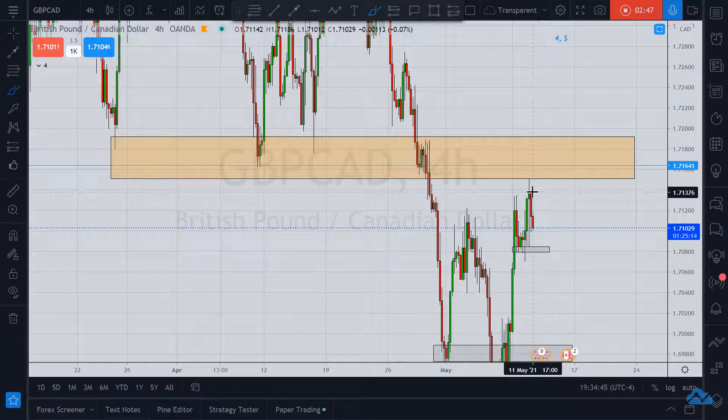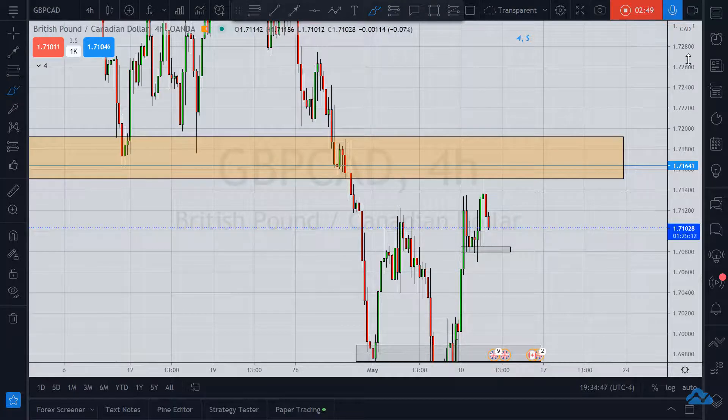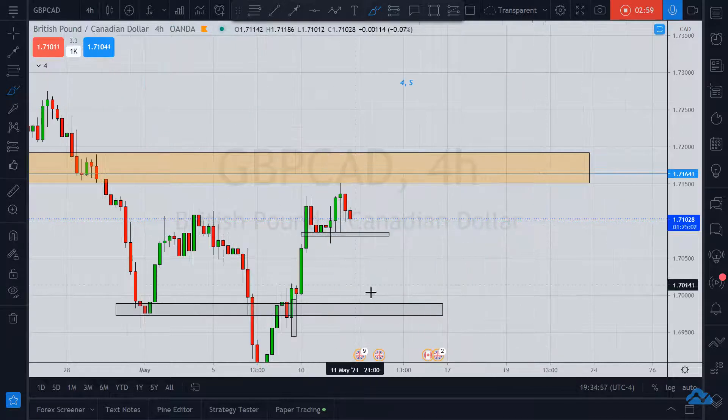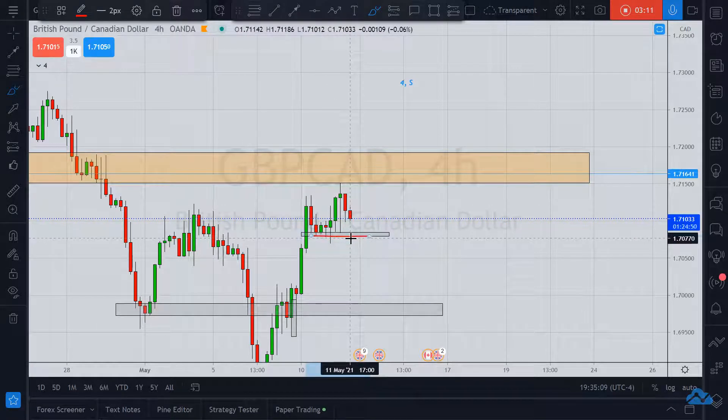Look at that — it came back and tested that level. Now, having done that, we see the reaction. What I'm thinking is: if price continues to fill that wick — and I'm talking about this wick right here — and it breaks this minor support, I will be interested in taking a short.